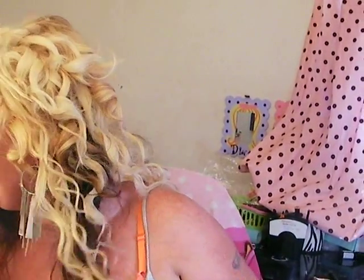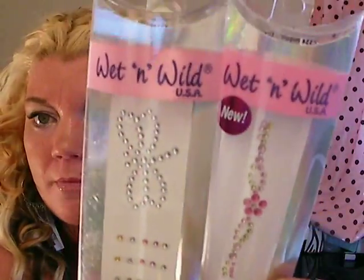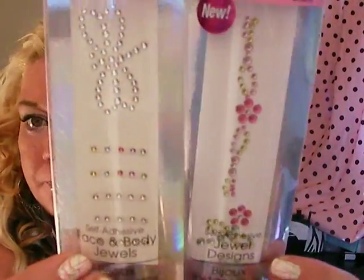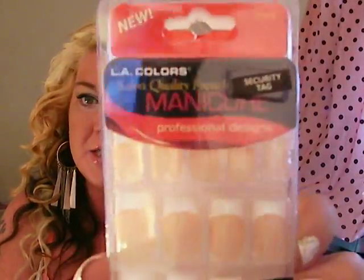Dollar store. First things first, I got these Wet and Wild jewel designs — I thought they were really cute, basically got them for my daughter. I also got these new LA Color nails that are out, just to try and see how they are. My favorite is Kiss, but you never know — you'd be surprised.